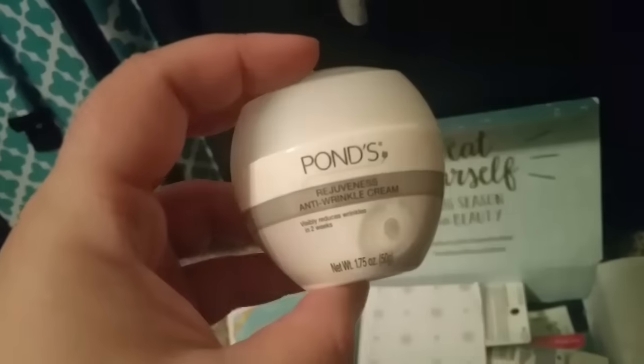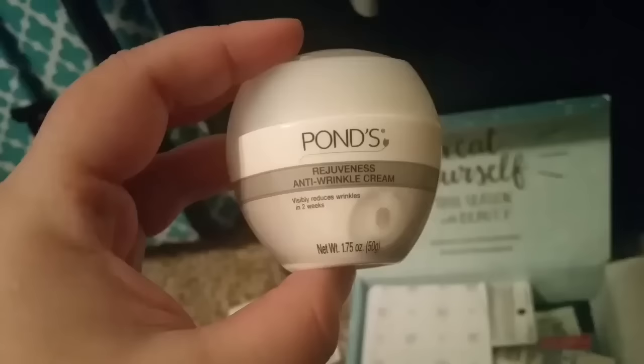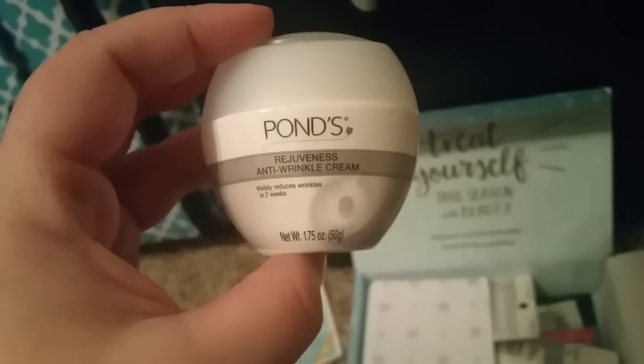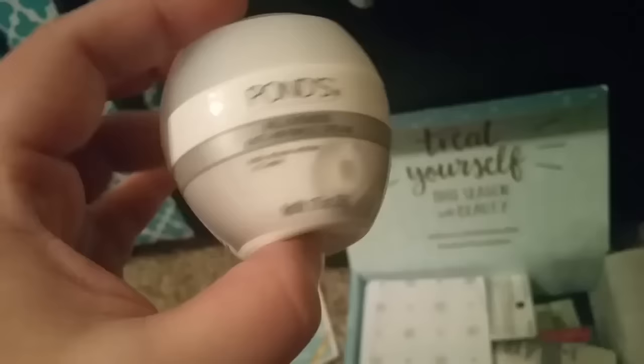So the first thing I got — and this is actually something I haven't received before, I've seen other people get them. My box does look a little different. I believe I got the Trendsetter box, but it is the Pond's Anti-Wrinkle Cream.